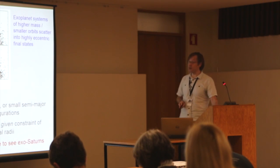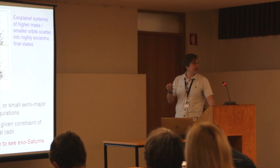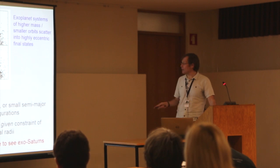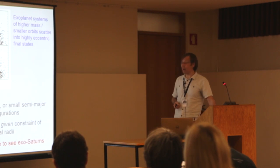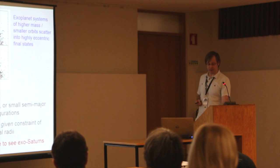To say something about the continuity between extrasolar planetary systems and the solar system, we need to directly see planetary systems at larger radii and with lower-mass planets. If we could see the extrasolar analogues of Saturn and planets of that kind of mass and radius, that would give us a direct test of these pictures.